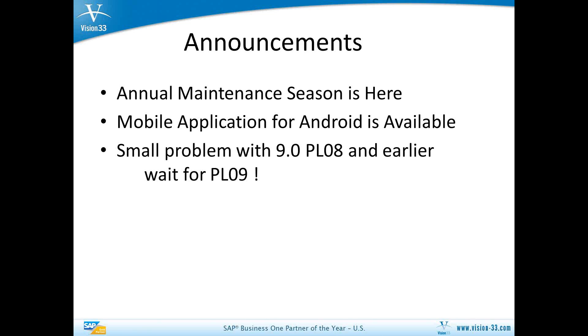The SAP mobile application, which has always been available for the iPad, is now available for Android devices as well. It is identical in form and function. Just go to the Android store and you can download it and run it in demo mode until you get it connected to your system, which does, of course, require the Business One integration framework to be installed, configured, and operational in order for that mobile capability to be provided to you.